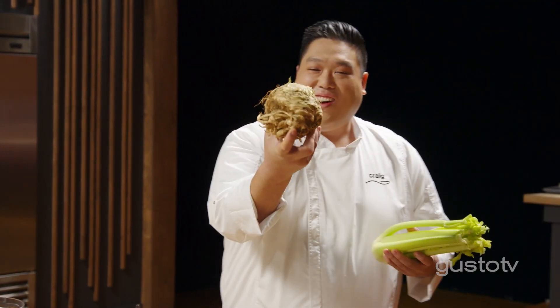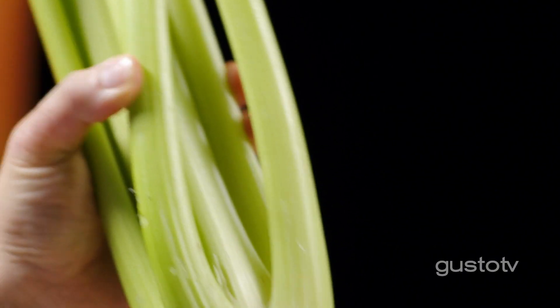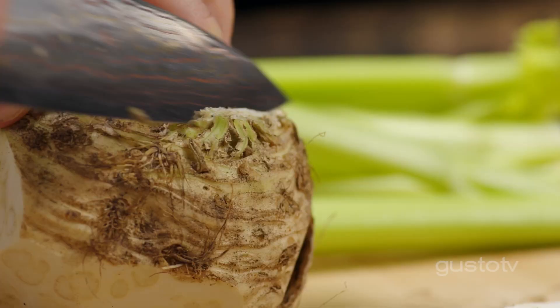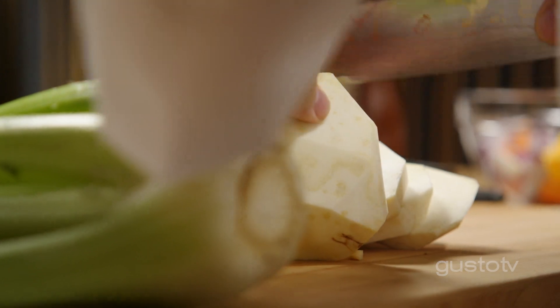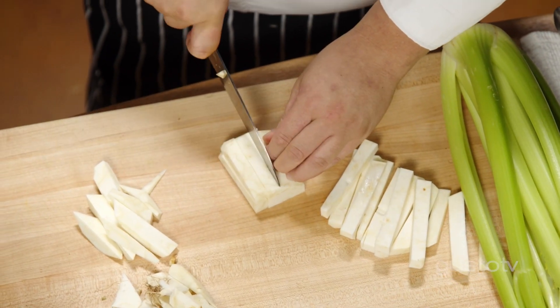Now check out this gnarly vegetable — it's a celery root. It grows underground and the celery grows on top, but there's actually way more flavor in the celery's root. I'm cutting batonets: thick rectangular shapes looking like a french fry for even cooking and consistency.